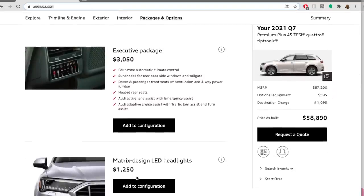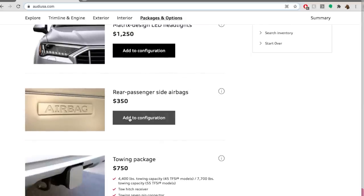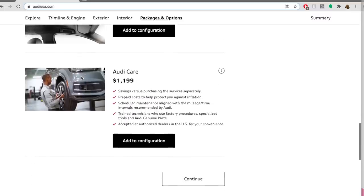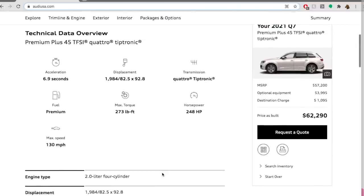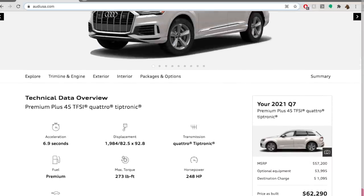Moving on to packages and options — I want the Executive Package. The four-zone climate control is important to me, I like the rear sunshades, and I like the ventilated seats, but what really sold me is the active lane assist with emergency assist and the adaptive cruise control with traffic jam assist. I need that. I'm not going to get the matrix LED headlights, and I found it bizarre that rear passenger side airbags aren't standard. Skipping upgraded wheels and other extras. That brings my 2021 Q7 MSRP to $62,290 — which I think is the price you have to pay just to get the key safety features. It's a luxury vehicle, so it gets expensive, but that's my Q7.